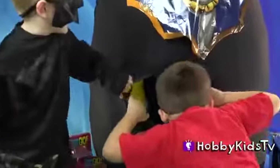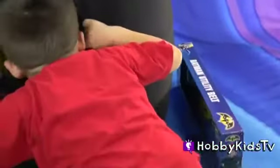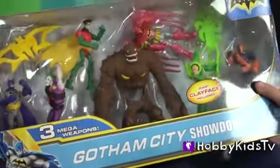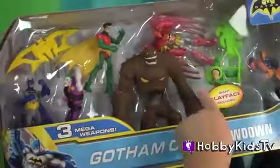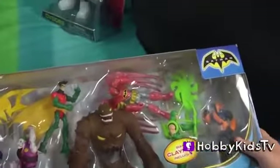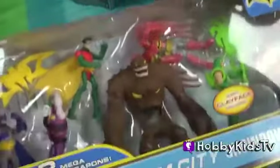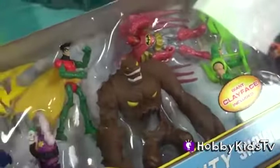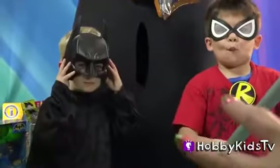Robin, you want to get out the next surprise toy? Who's that? Clayface! Gotham City showdown — giant Clayface included! What's wrong with his tummy? I think that's just how he looks.